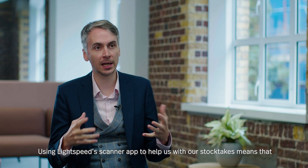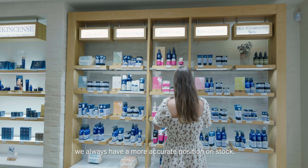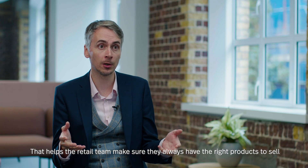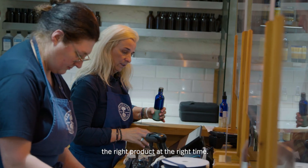Using the Lightspeed scanner app to help us with our stock takes means that we've always got a more accurate position on stock. That helps the retail team make sure they've always got the right products to sell, and helps our distribution team make sure they're providing the right products at the right time.